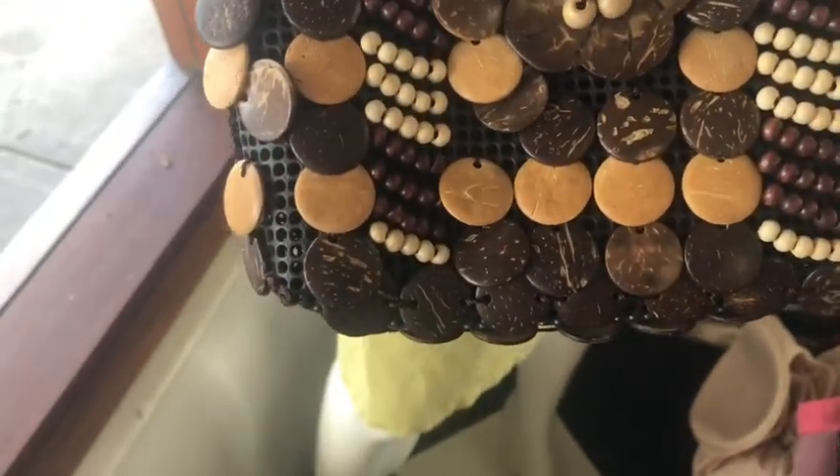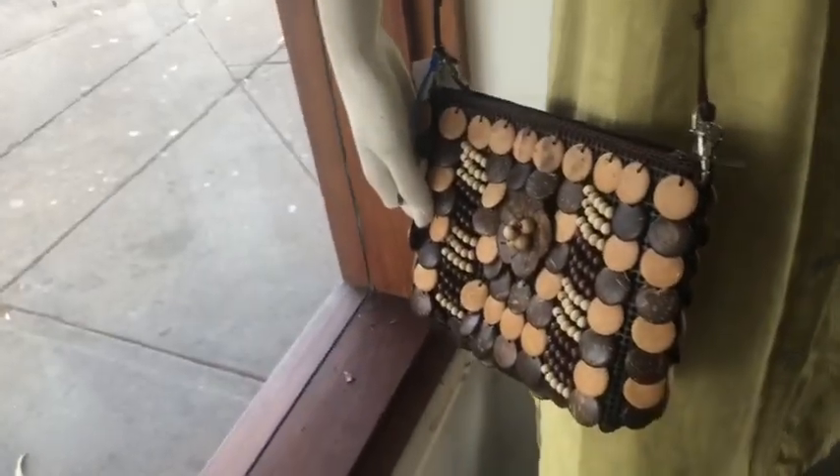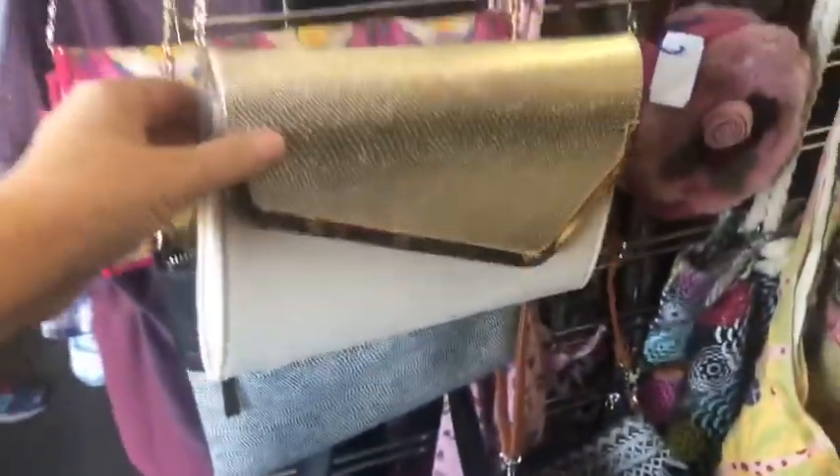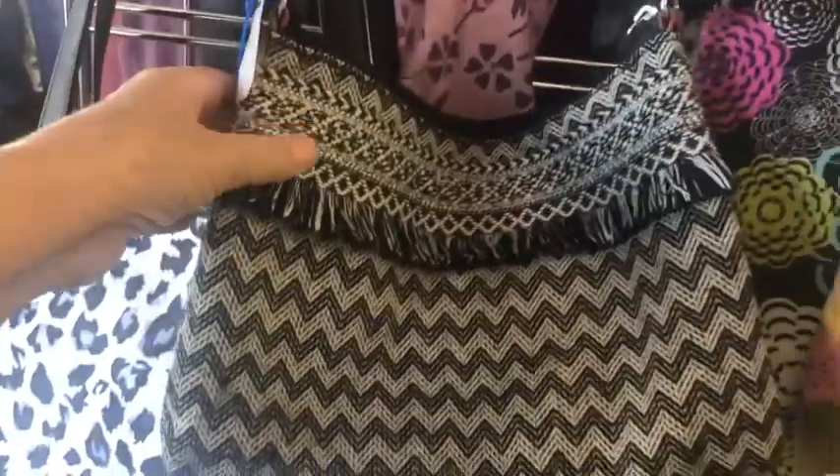Everybody say hello to Kanila — she was my cinematographer today and what a brilliant job, first time ever! Thank you so much, Kanila. This bag is probably from Bali — it's got coconut shells, buttons, wooden beads — gorgeous bag. That's a boho bag for certain. We've got some more bags here — some going more disco, not really boho — but some great bags nevertheless. And we've hit it — this one here is definitely a boho bag, absolutely.